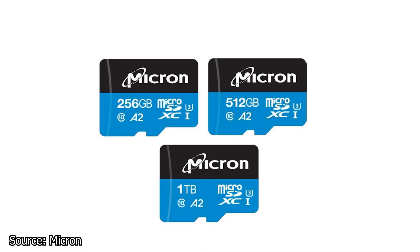We continue with Micron, which has launched a new series of high-capacity SD cards, the i400 series. This one is special thanks to its vast storage capacity availability, with options starting at 32GB and up to 1.5TB.